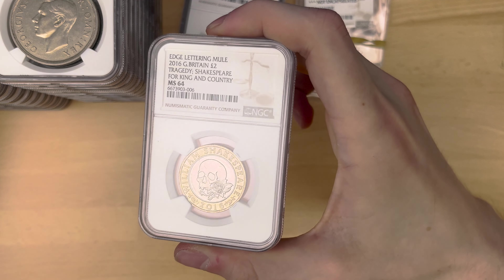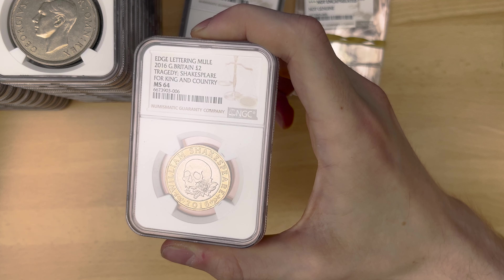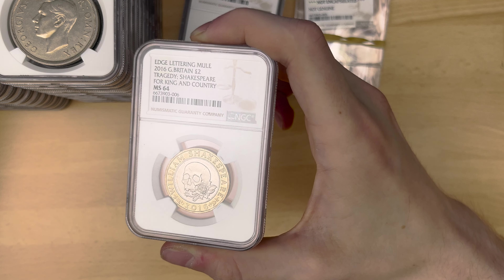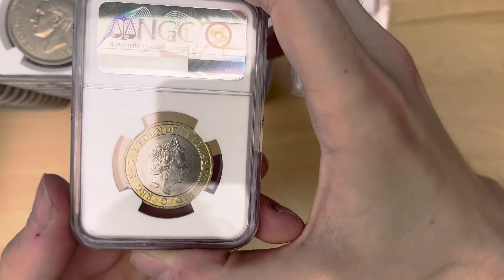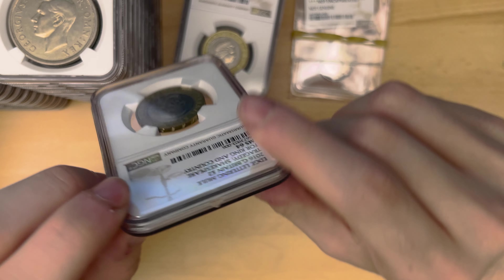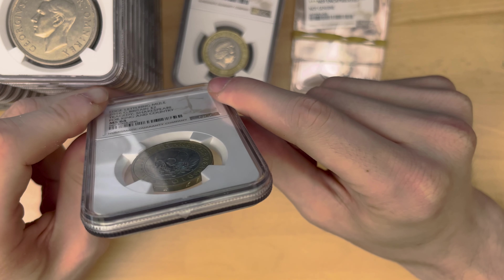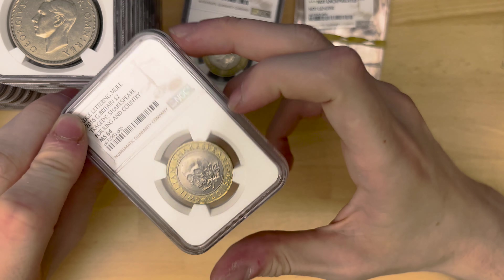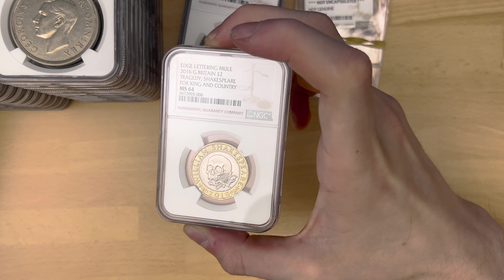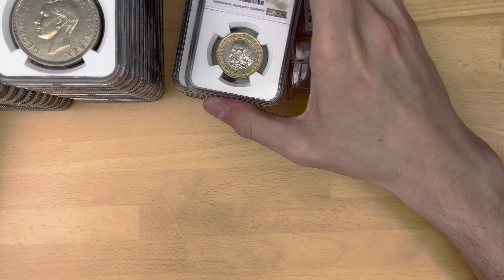And also, we have got the 2016 edge lettering mule for the Tragedy two-pound coin, which says 'For King and Country.' MS64, which is a decent grade as well. As you can see it says 'For King and Country.' It does sort of block the view of it with the slab, but at least we know it's slabbed and you're not going to accidentally spend it. MS64 is pretty nice.